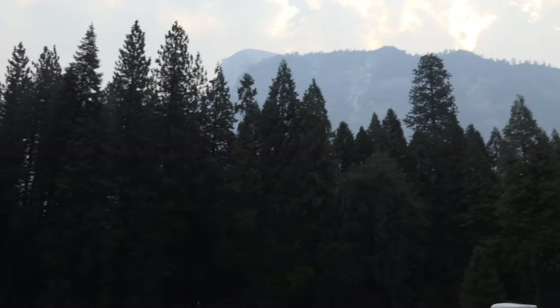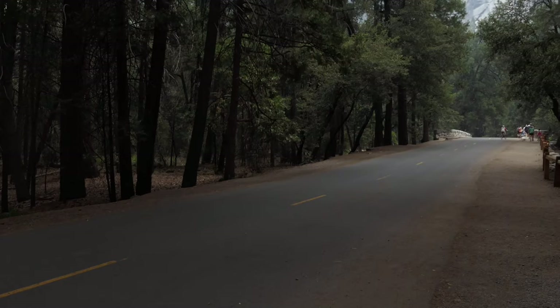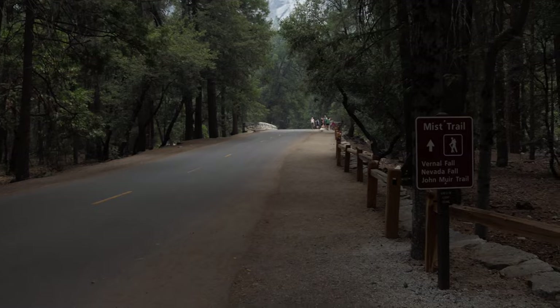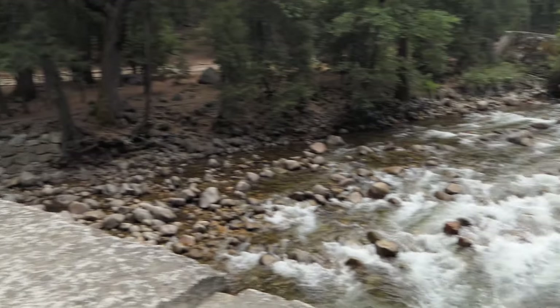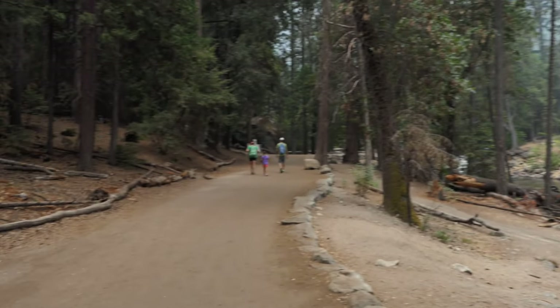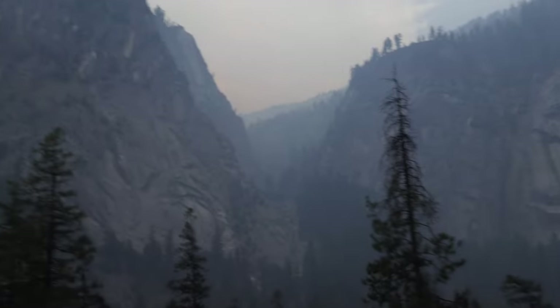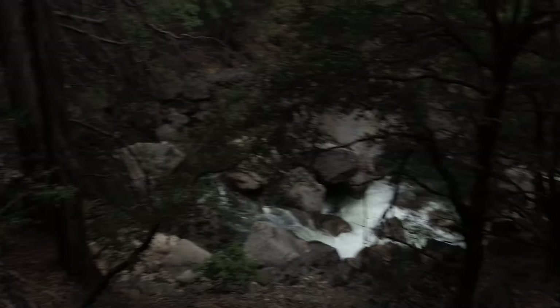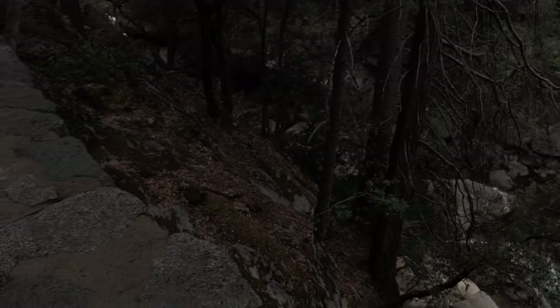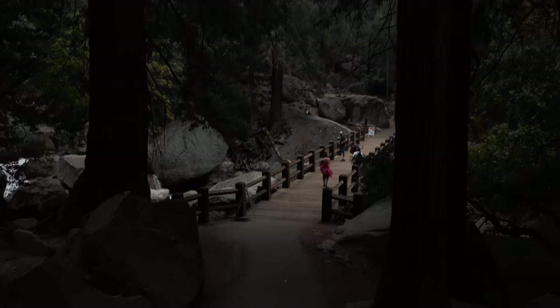I started out in the parking lot for this trail, which is not right next to the trailhead. You walk past the campground and eventually come to the bus stop for Happy Isles, which is another option if you park somewhere else. From there you cross over the bridge over the Merced River and start working your way up the well-traveled and popular path.